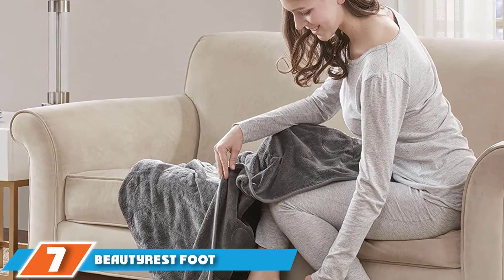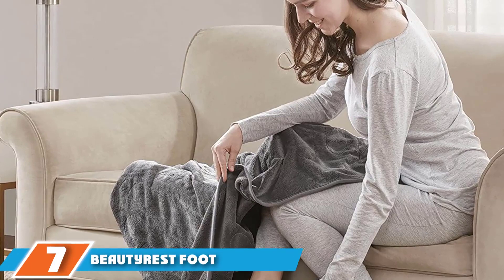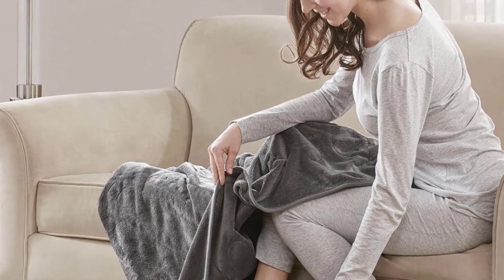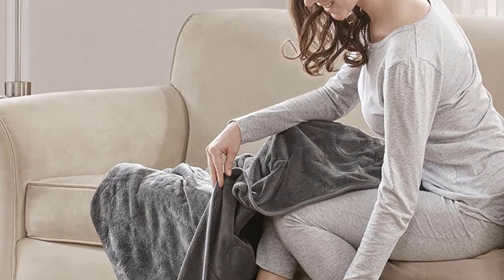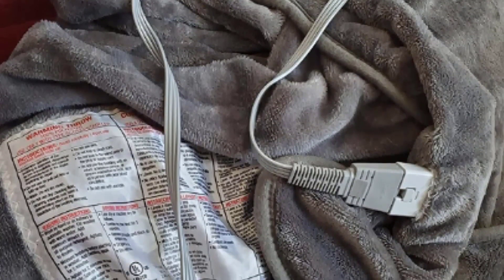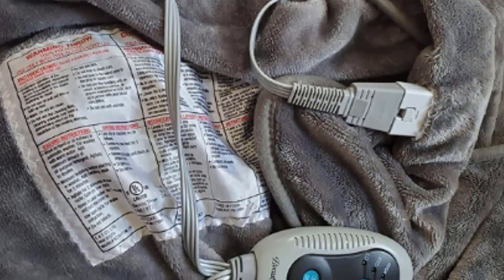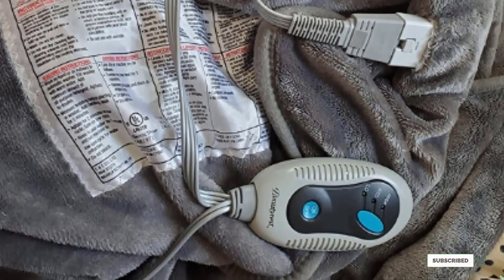Moving on to number 7, the Beautyrest Foot Pocket Plus Electric Blanket. If your feet tend to get chilly, you can keep them extra warm with this blanket. It is made from plush polyester fleece and features a pocket where you can tuck your feet while lounging on the couch or in bed. There are three heat settings with a two-hour auto shut-off timer, and a preheat feature lets you warm up your bed before getting in for the night. This cozy blanket is machine washable — just remove the controller before washing — and it comes in four colors: gray, indigo blue, ivory, and tan.